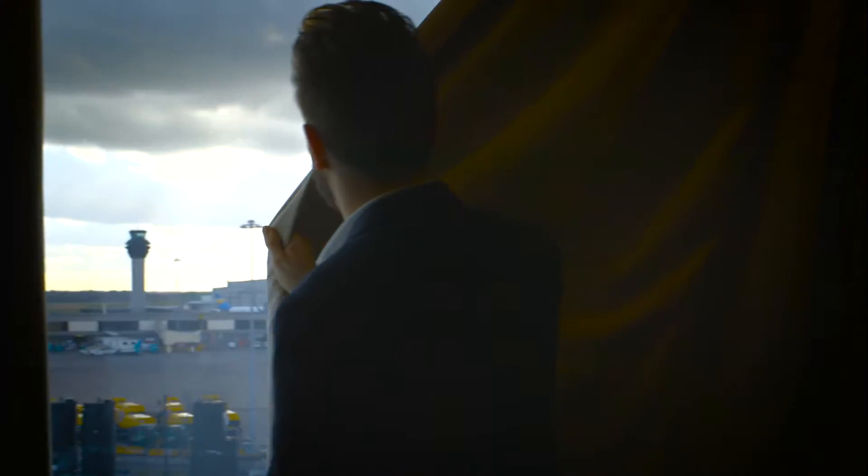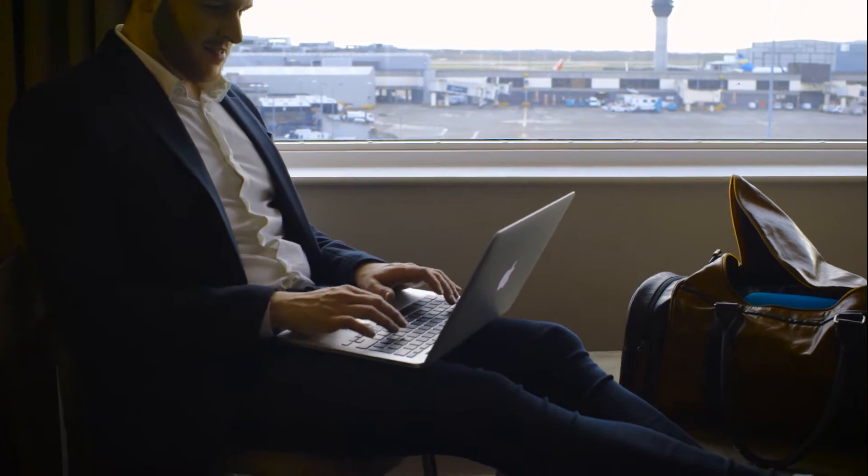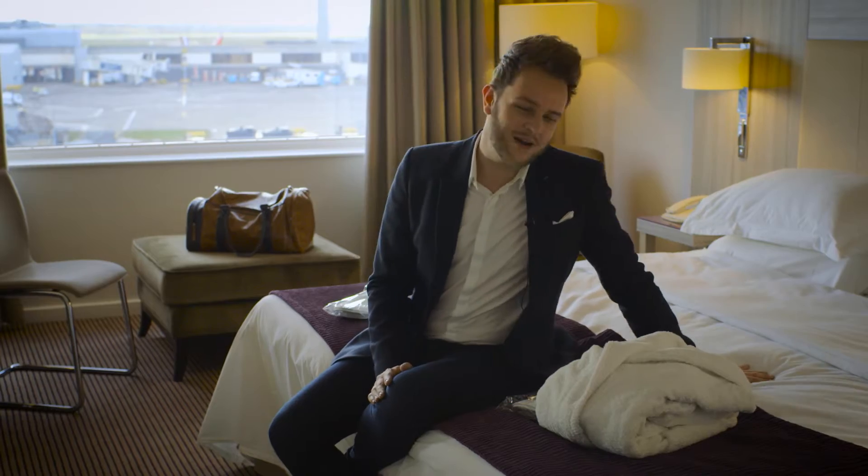In your super comfy bedroom you'll find triple glazed windows, blackout curtains, free unlimited Wi-Fi and a massive great big bed.